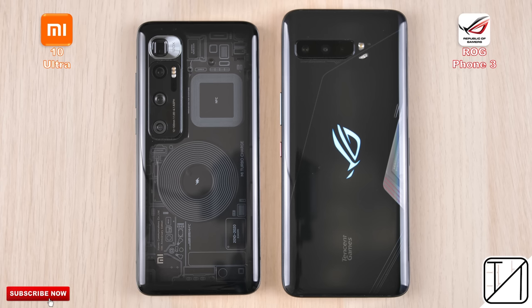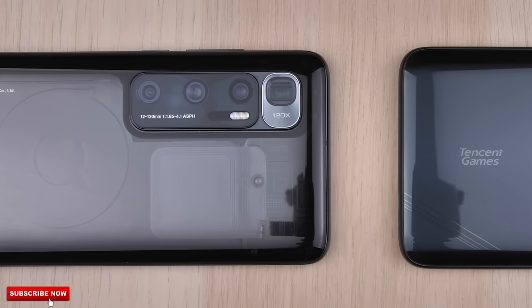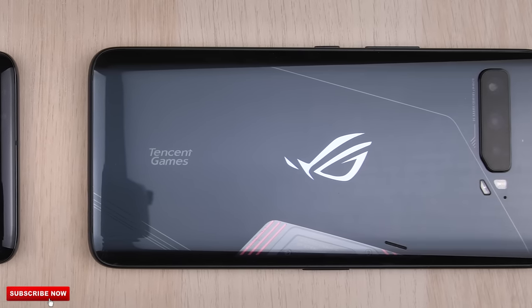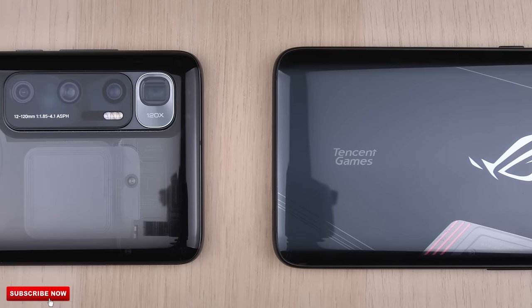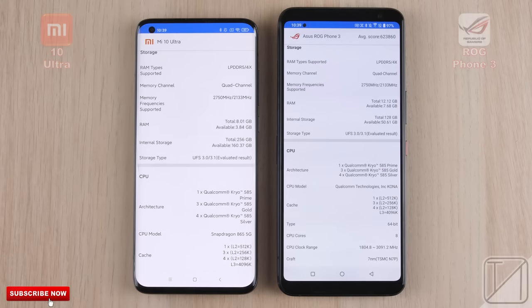These two smartphones have achieved some of the highest benchmark test scores in the world, but how do they stack up against each other in a real-life speed test? The Xiaomi Mi 10 Ultra comes paired with the vanilla Snapdragon 865 processing chip, while the Asus ROG Phone 3 comes paired with the 865 Plus variant. They both have LPDDR5 RAM, though the ROG Phone has 12GB and the Xiaomi has 8GB.